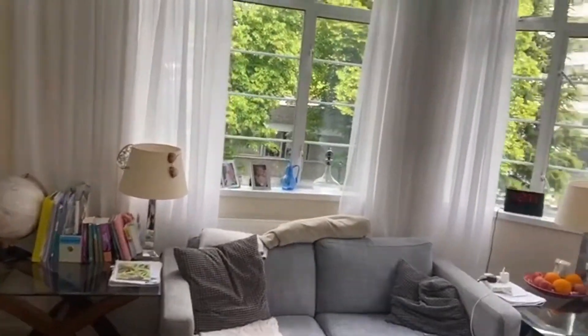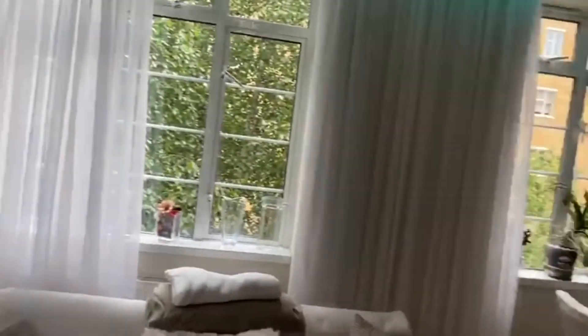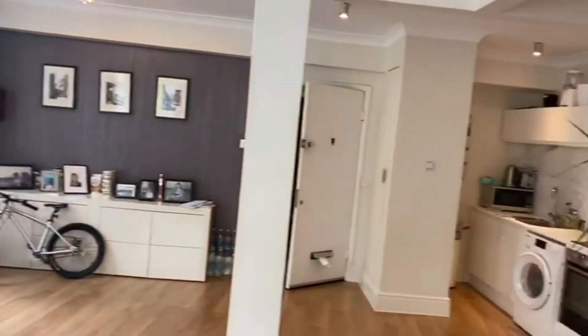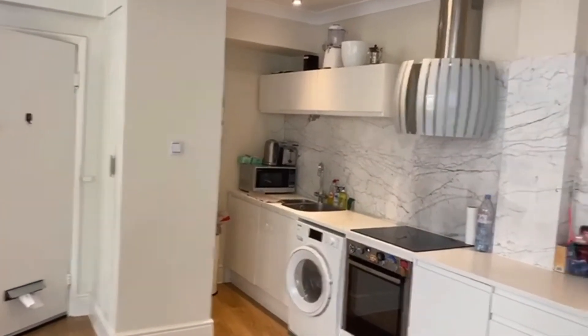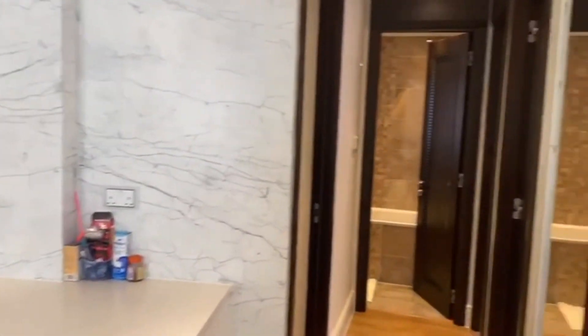Just a stone's throw away from Regent's Park and five minutes walk from St John's Wood High Street and Tube Station. We definitely recommend you come and see this property. Call the office on 0207 722 2223 to organise a viewing.